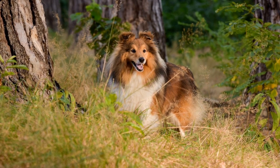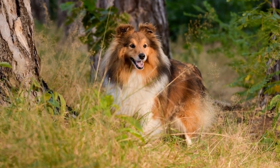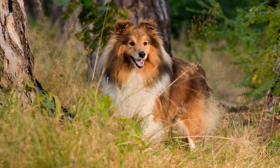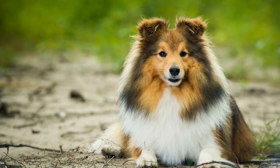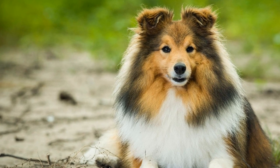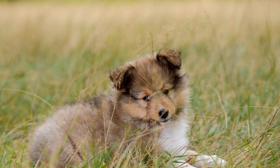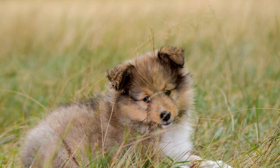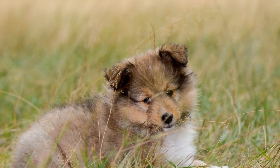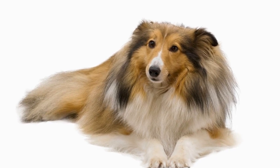Three: interactive toys. Interactive toys, such as puzzle toys or stuffed Kongs, can keep your Sheltie entertained while in the crate. These toys can help alleviate boredom and anxiety, making the crate a fun and enjoyable place for them. Introduce these toys gradually and only use them when the dog is inside the crate — this will further reinforce the idea that good things happen in the crate.